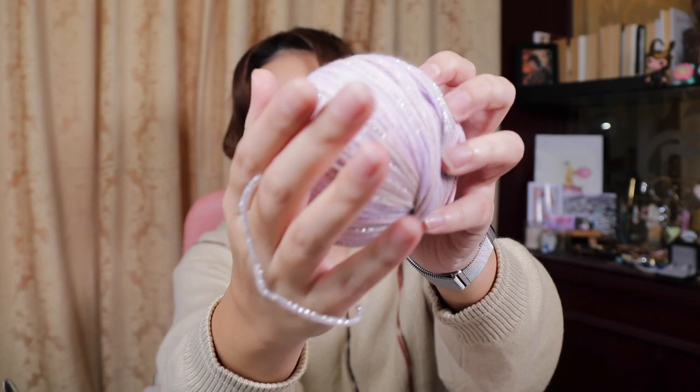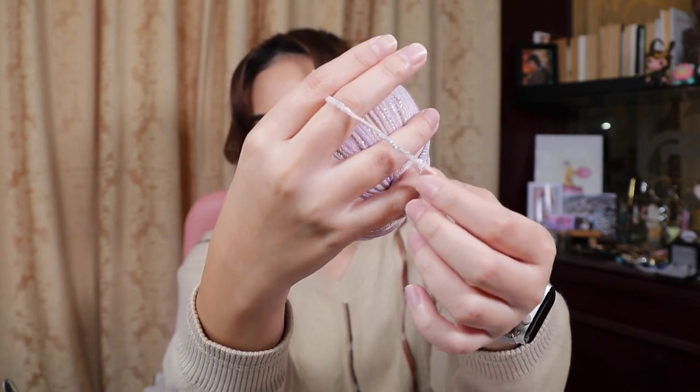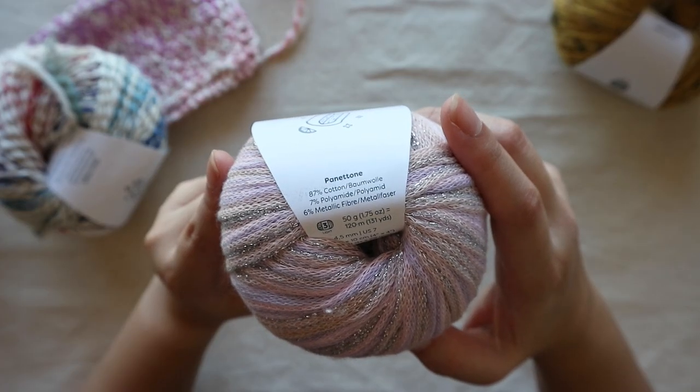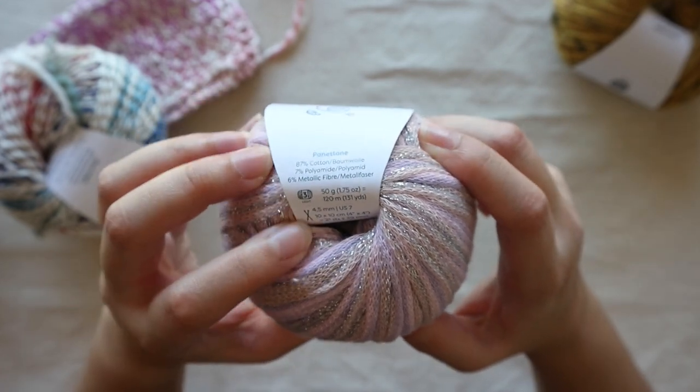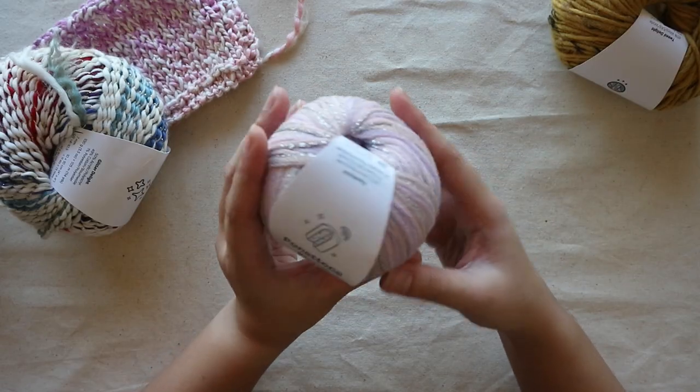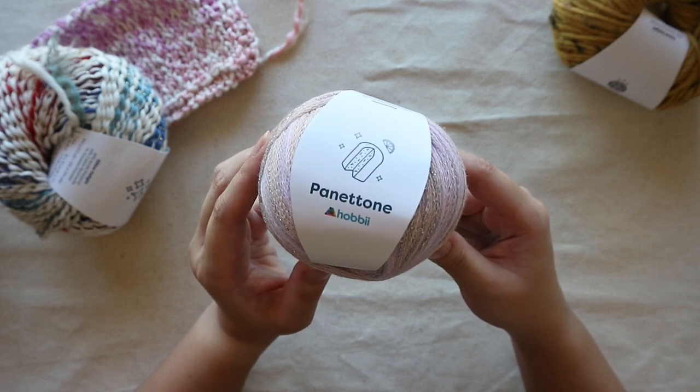I'm so curious to see how this knits up. I think it would be so cute as a bucket hat, but I'm also curious how it looks as a summer garment — if you make it into a top, the finish would be so pretty with the metallic. I very rarely see metallics in my yarn, so I'm really excited to work with this. Similar to the Glitter Delight with the gold flecks, this one has more of a silver though.